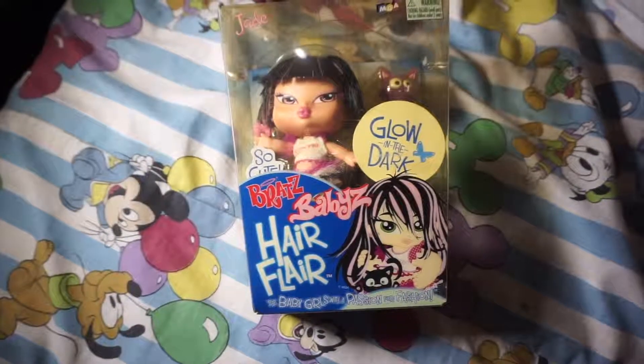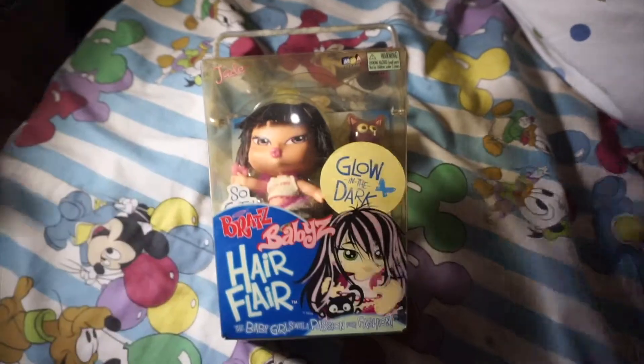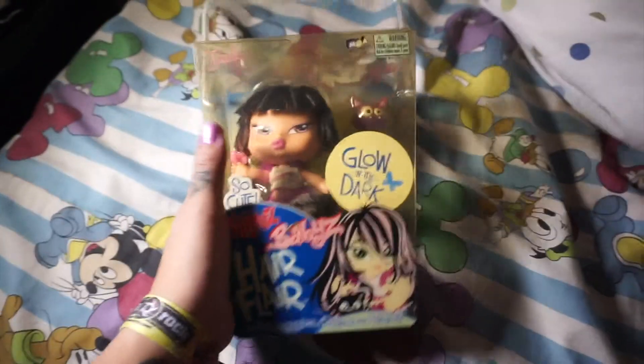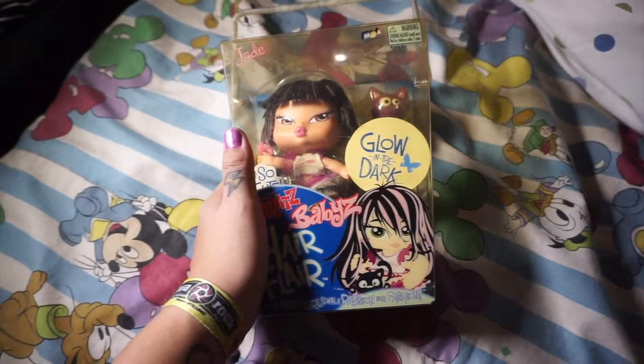Hey, what is up guys! Back again with another exciting Bratz video. I'm really sorry I haven't uploaded any video lately because I was busy and haven't gotten a chance to buy a new Bratz.